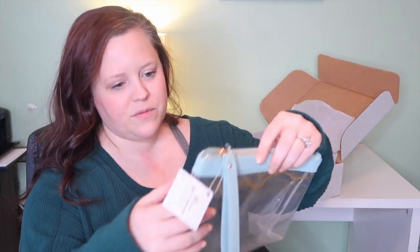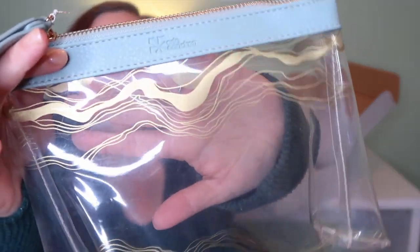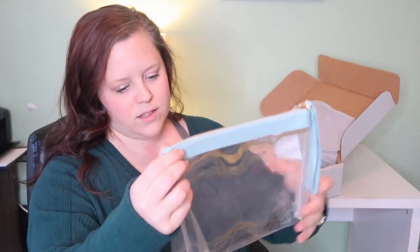The free clutch! I like the material of it — this is cute. You can see the design at the top; it's a zipper.